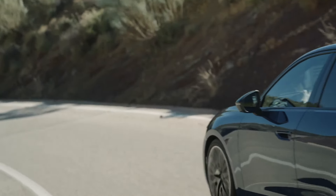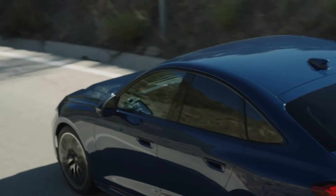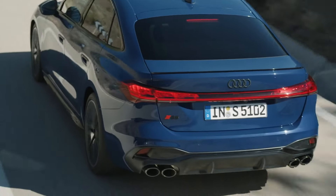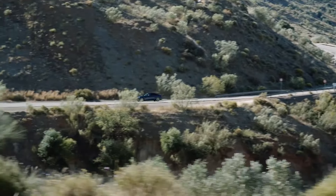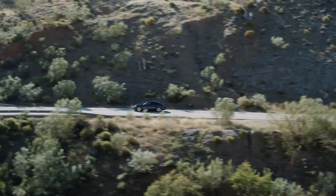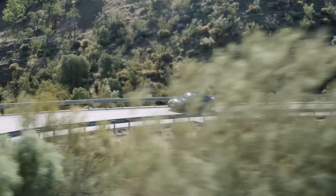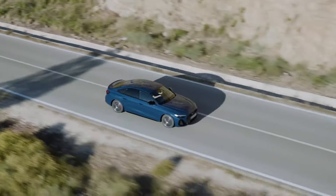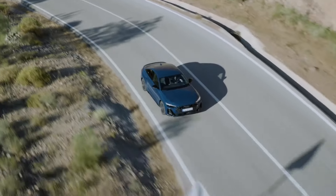Final thoughts: the Audi S5 is not just a car — it's a statement of performance, luxury, and advanced technology. Whether you're tearing up the Autobahn or enjoying a spirited drive through winding roads, the S5 promises an exhilarating experience that's hard to beat. If you enjoyed this review, don't forget to hit that like button, subscribe, and ring the bell for more automotive content. Stay tuned and happy driving!